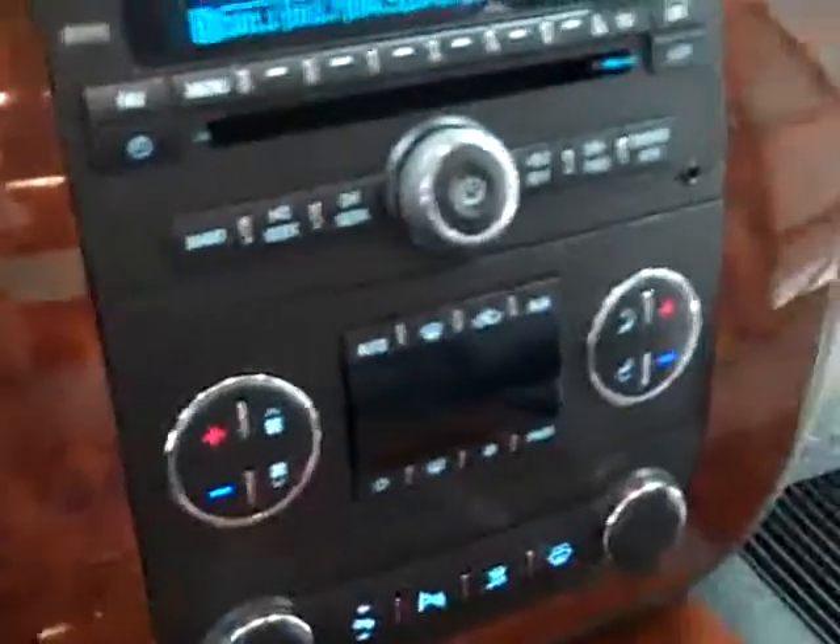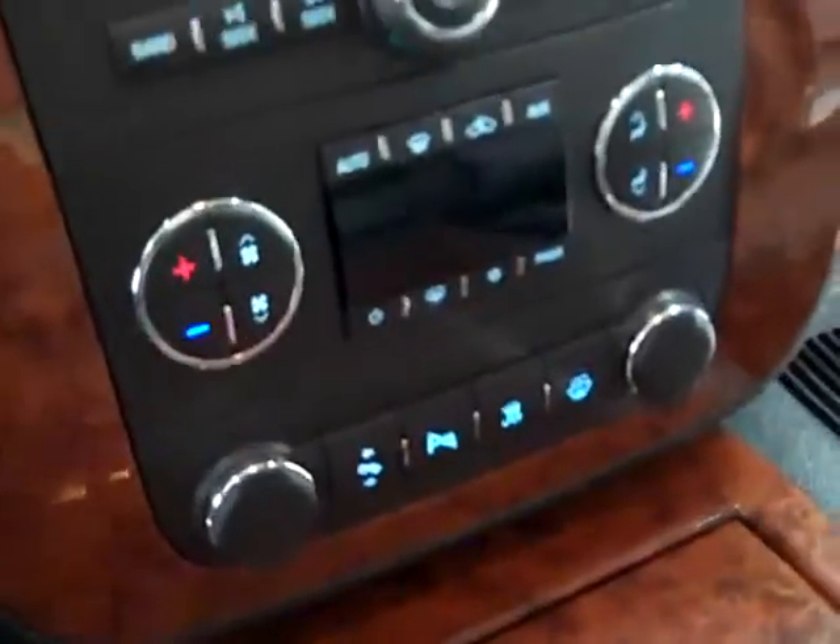It has a CD player, Bose sound, dual climate control, power pedals, reverse sensors, windshield washer fluid heater, power sunroof, OnStar, Homelink, power windows, power locks, power mirrors, memory driver's seat. Second row has heated power fold-up quad seating that goes up all by itself. Third row seats are very clean and it does have a TV and DVD. Rear air and audio controls.